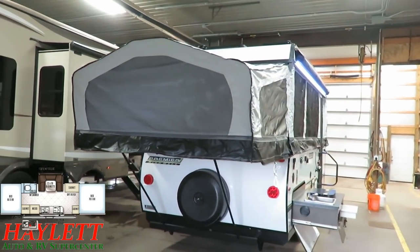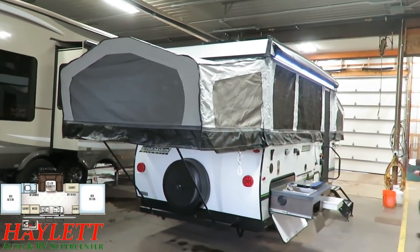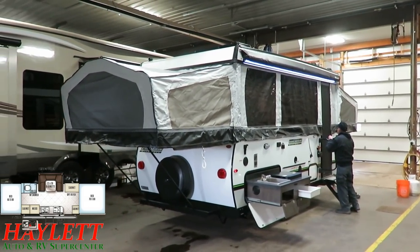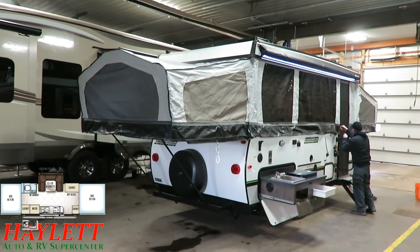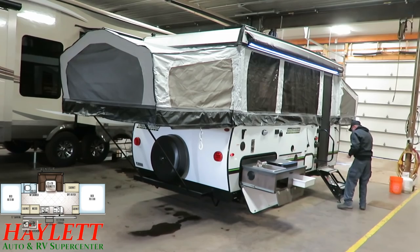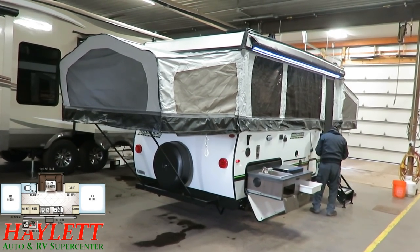The battery, the propane tank, everything this camper needs to operate — that's all part of the price tag here at Halet RV. We don't zing you after the fact. I can't control taxes and tags because I can't control what your state government does, but we do everything we reasonably can.